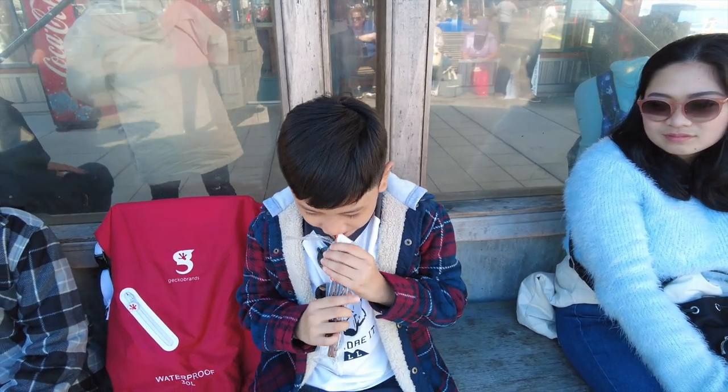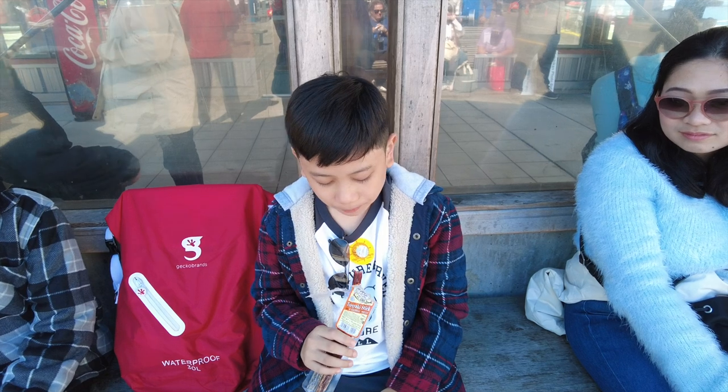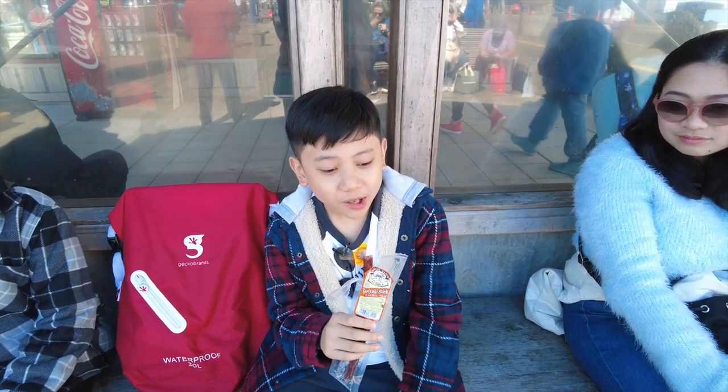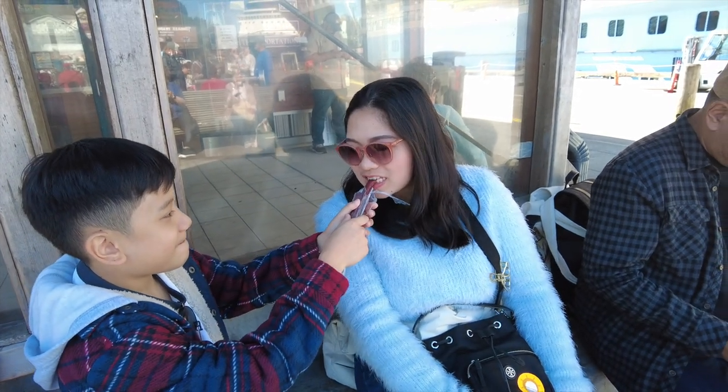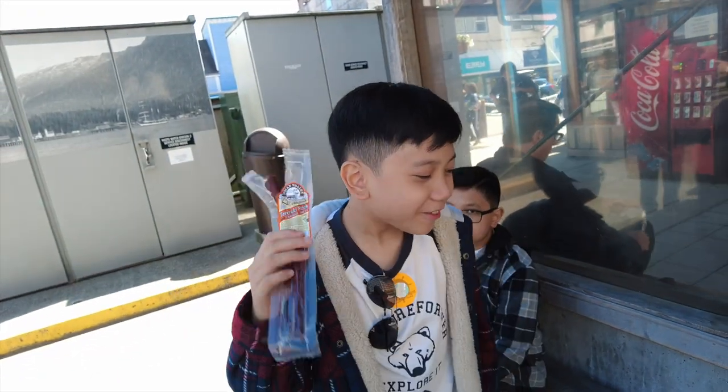We tried it — that's actually pretty good! We got the teriyaki flavor so it's sweet. It's edible. It tastes like chorizo, but a different kind of chorizo. It's edible, just not something that you will want to eat again and again. Daddy tried it too — tastes like chorizo, right? Like a raw chorizo. Not bad.